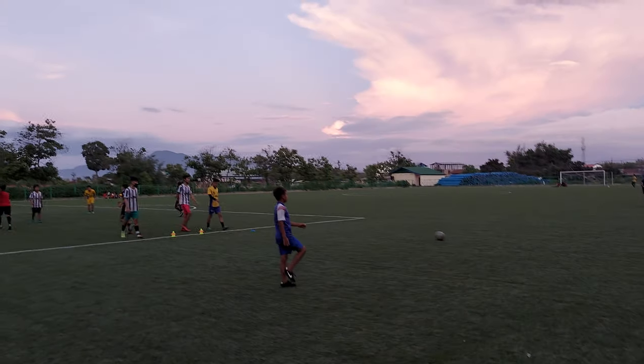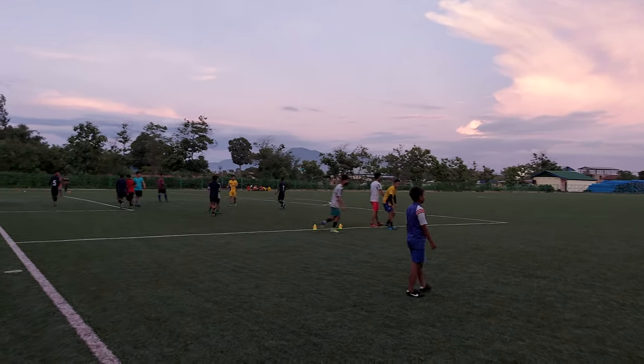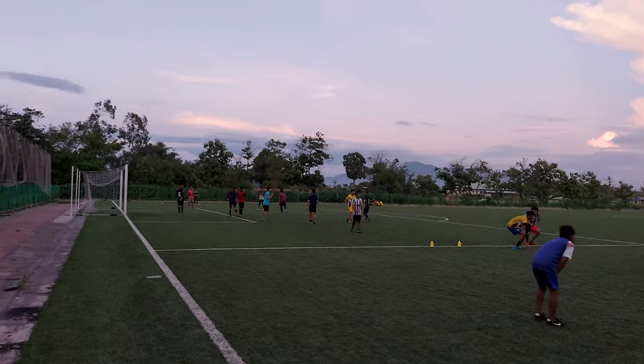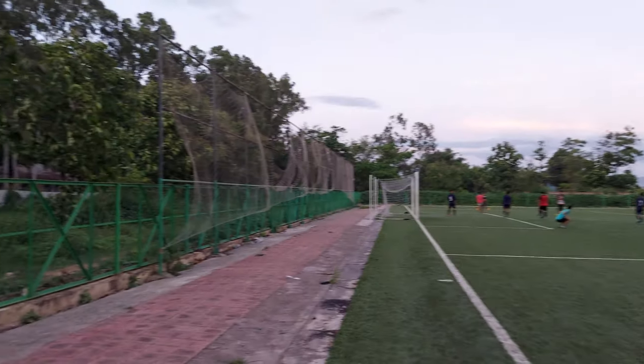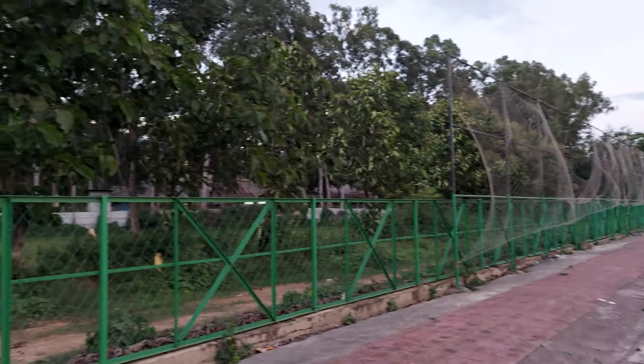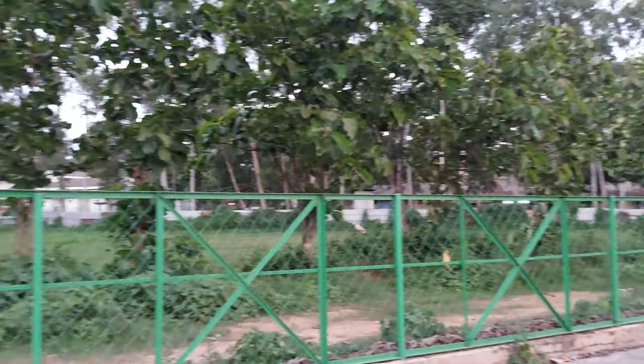Let me show you the surrounding 360 degrees. This is the main football ground, main size, full size. This is the 360 degree view.